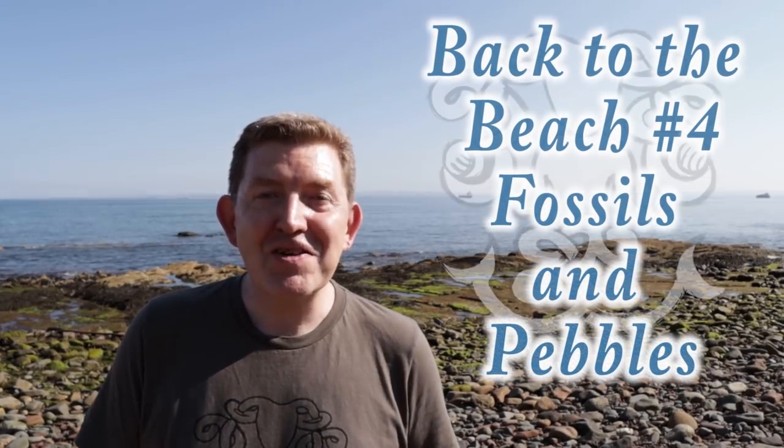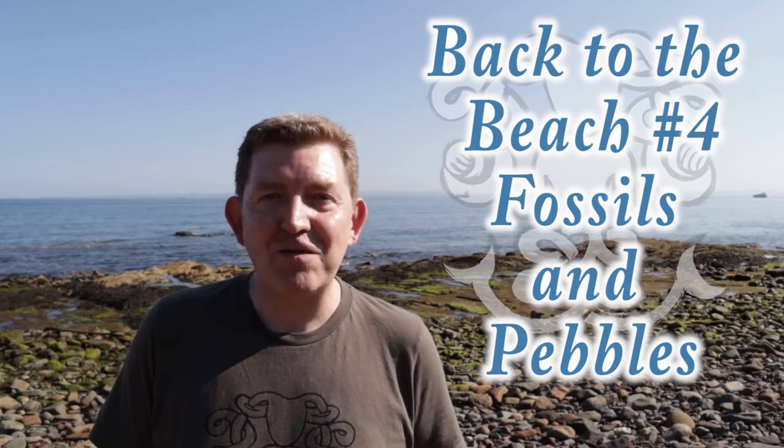Hi, Scottish mudlarking with Nicole and Craig. Today we're in week four of five things that you can find at the beach. Four out of five things you can find at the beach are fossils and pebbles. So let's have a good look around among the pebbles and see if we can find some fossils.